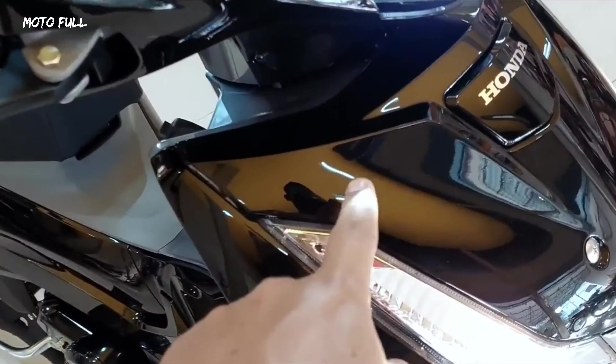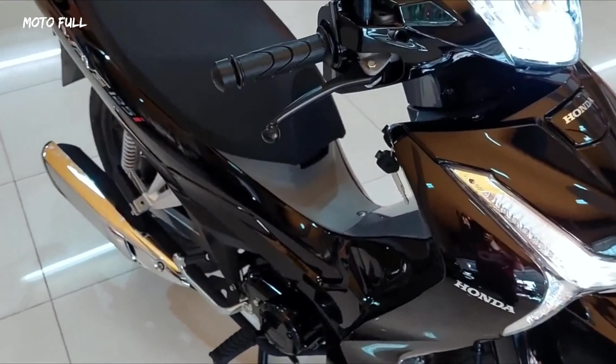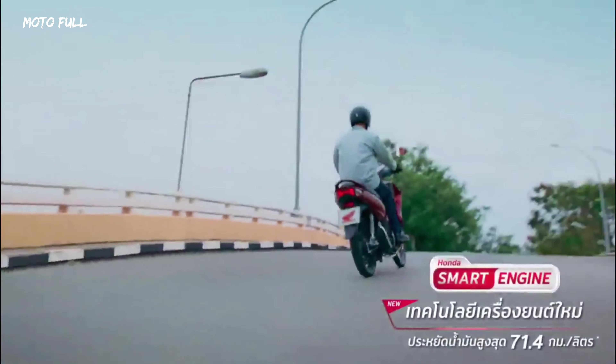As usual, the Wave 125i is offered in a base version with spoked wheels and kickstarter, while the upmarket spec comes with alloy wheels with tubeless tires and electric starter.